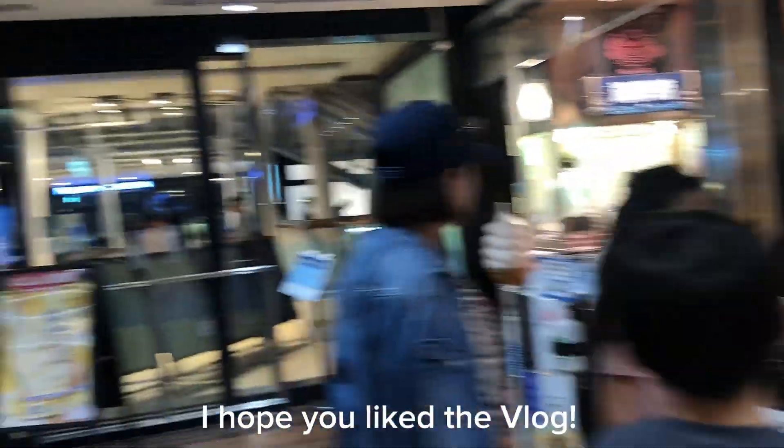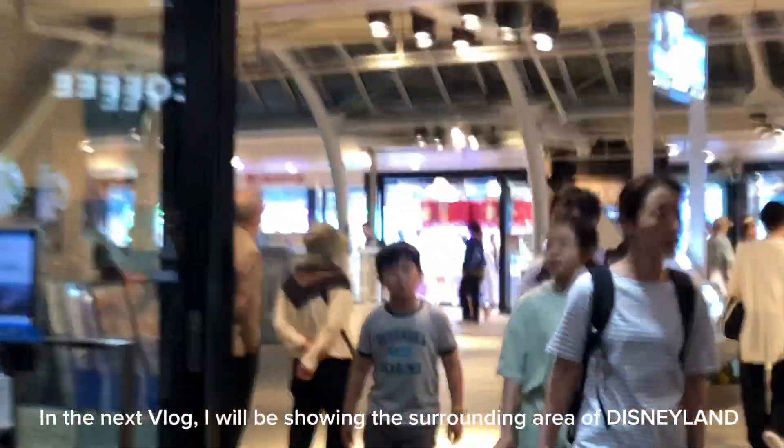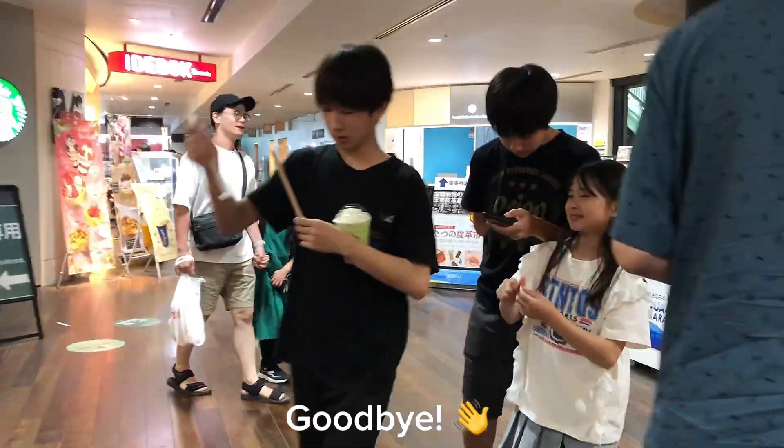I hope you liked the vlog. In the next vlog, I will be showing the surrounding area of Disneyland. Goodbye. Bye.